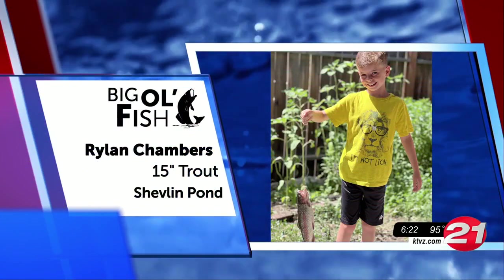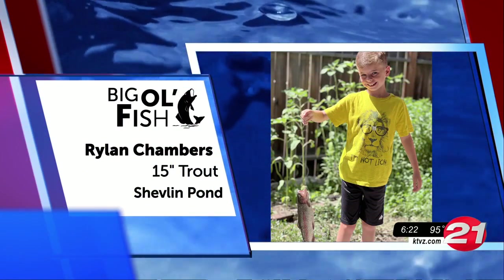All right, fishing friends, get those fishing rods and reels ready because it's time for this week's Big Ol' Fish.